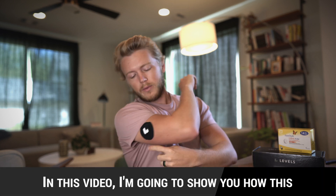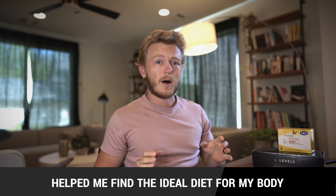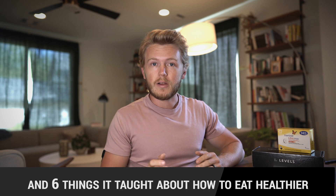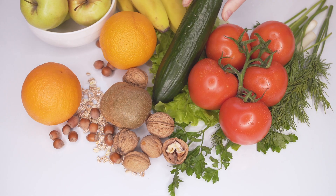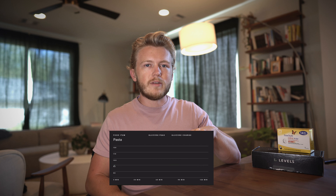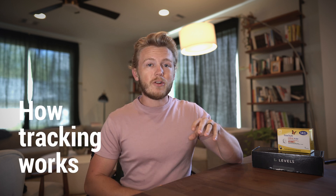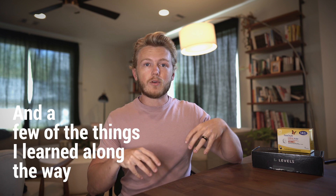In this video I'm going to show you how this magical little device helped me find the ideal diet for my body, and six things it taught me about how to eat healthier. If you're like me you've tried a lot of different diets over time and it's really hard to know what diet is ideal for you besides just looking at the numbers on the scale. That changed for me a few months ago when I was able to start getting clear data on how my body responded to different foods.